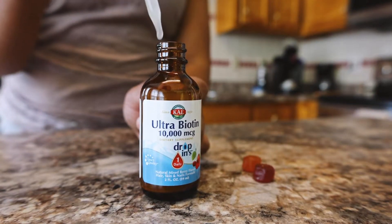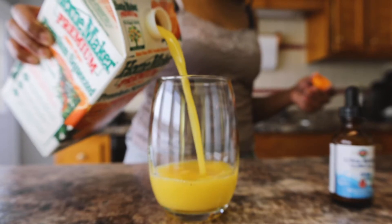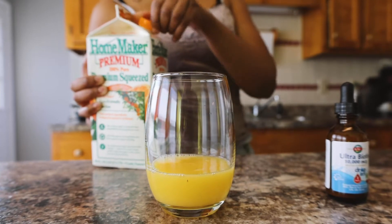Next I take my biotin every morning and then I take my vitamin gummies because I can't swallow pills. Then I have my daily orange juice for my vitamin C.